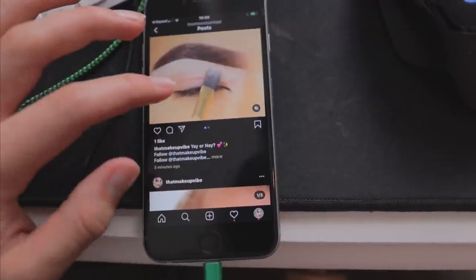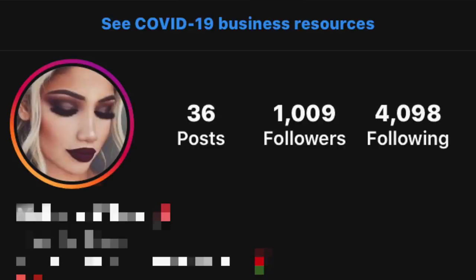In this video, I speedrun a new Instagram page from 0 to 1,000 followers. The followers need to be legit, and I need to get at least 20% engagement. Everything else is on the table, and the time I'm aiming to beat is two weeks. And if I don't get 1,000 followers in two weeks, I have to give away $100 to one of you guys. Will I be able to complete this challenge?